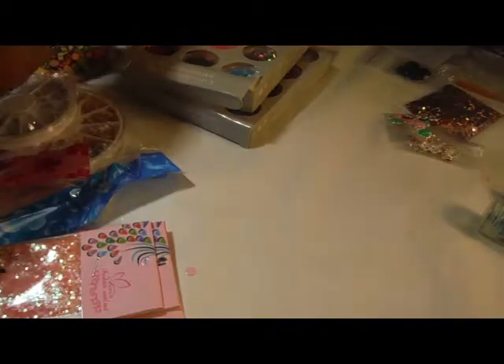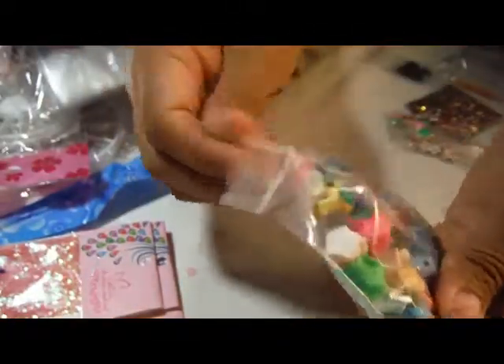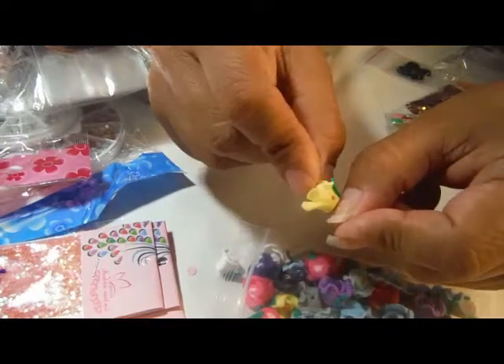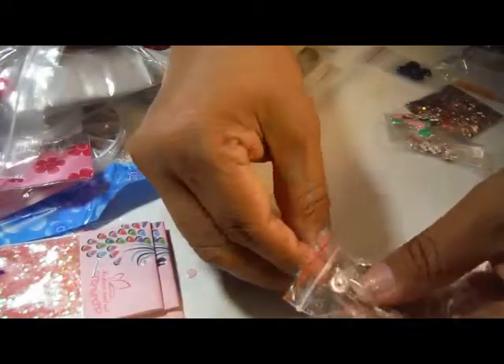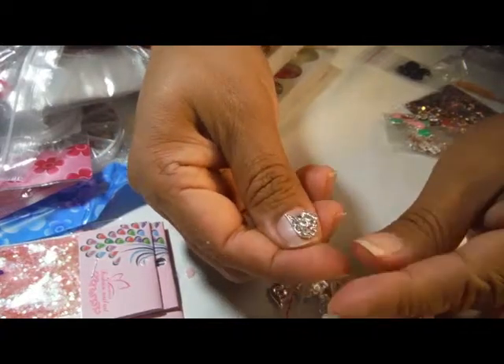And then I got 50 rolls of striping tape. These are way too big for a nail — I didn't think about how high they would be. I could maybe cut that off, I don't know. Anyway, these are really cool looking. They are flower rhinestones.